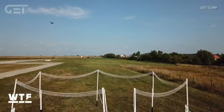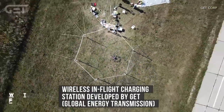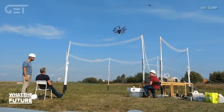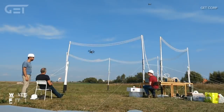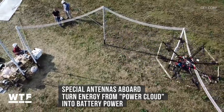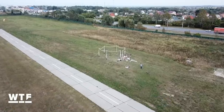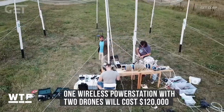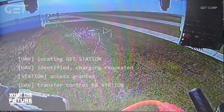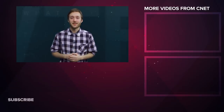Drones might stay in the air forever thanks to new wireless in-flight charging. This technology was developed by GET, which stands for Global Energy Transmission. The charging station is made up of a circle of wires which creates an electromagnetic field when turned on. The drone flies through this electromagnetic field — or 'power cloud' as its developers call it — and special antennas aboard the drone turn that electromagnetic energy into battery power. Eight minutes of charging time translates to about 30 minutes of flight time. The current cost for one wireless power station and two drones is $120,000. If this technology catches on, we could be heading towards a future where drones fly indefinitely, autonomously returning to their power clouds when it's time to recharge.